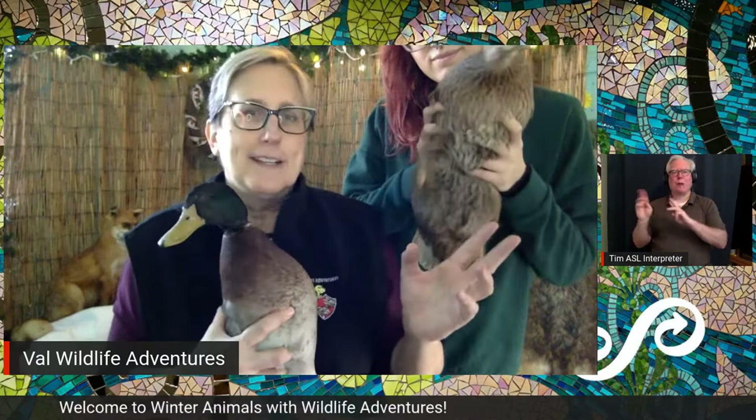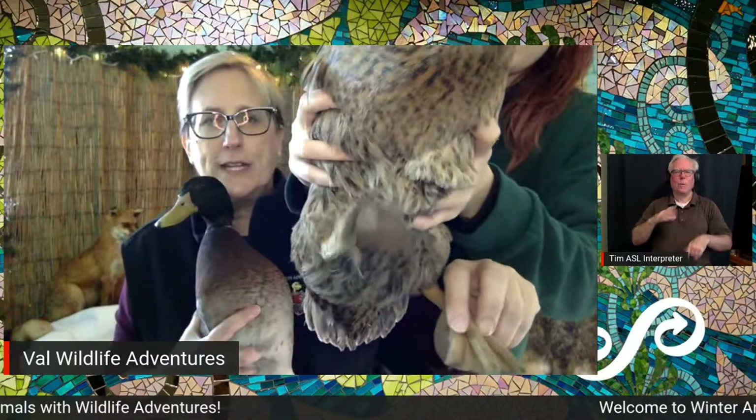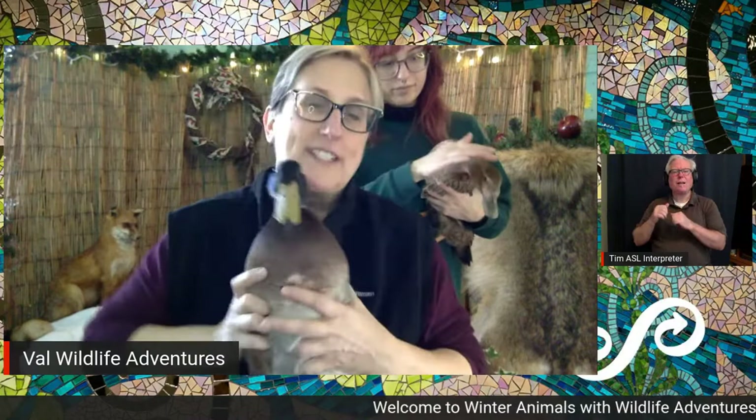How do ducks stay warm? She's waving to you with those feet that help her swim — look at those webbed feet! The feet are naked but they have skin between them that helps them swim. But what do the ducks have that helps them in the winter? They have a couple of winter coats. Let's check it out!